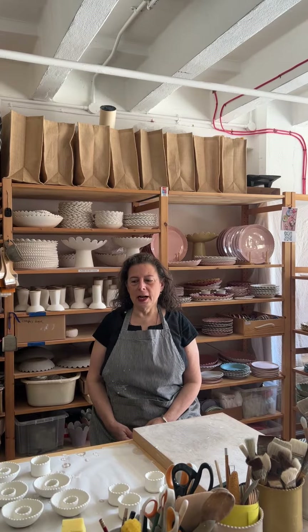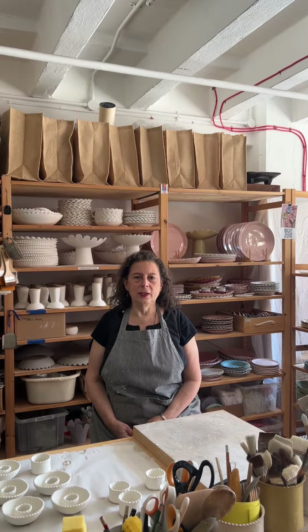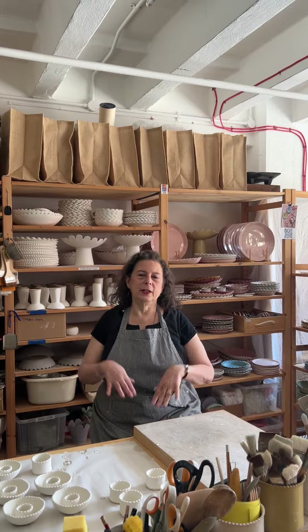Hi, I'm Karen Hossack of KC Hossack Pottery. I make tableware and serverware with Skull of Dedges, and I specialise in lots of colours and putting different colours together.